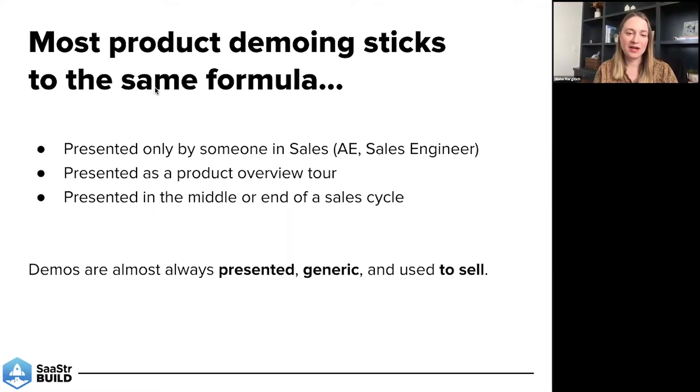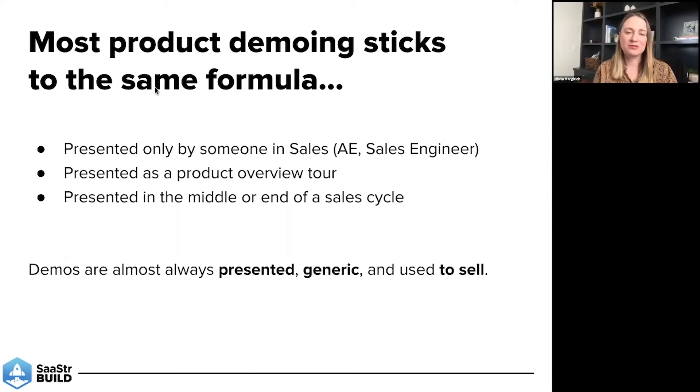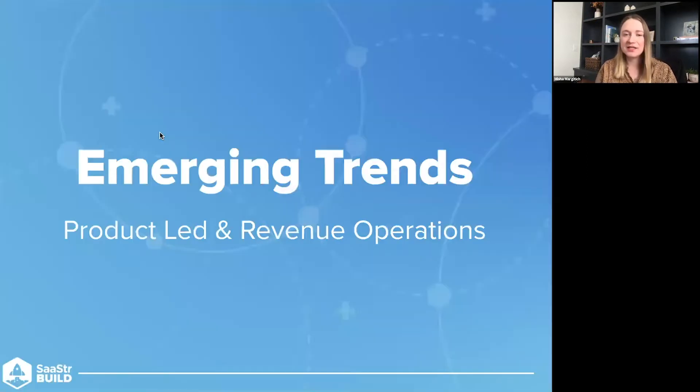And then lastly, presented in the middle or the end of a sales cycle. From my past experience, this was absolutely the case. Presenting a demo too early in the deal before discovery and qualification was completed was really kind of discouraged, even though customers were asking for it and wanted it all the time. So just to summarize: demos are always presented generic and really used at the end of the sales cycle to close the deal. But today we're going to talk about some trends in the industry and new concepts that will challenge the status quo.